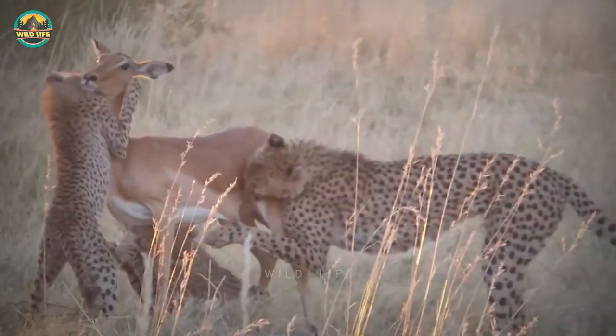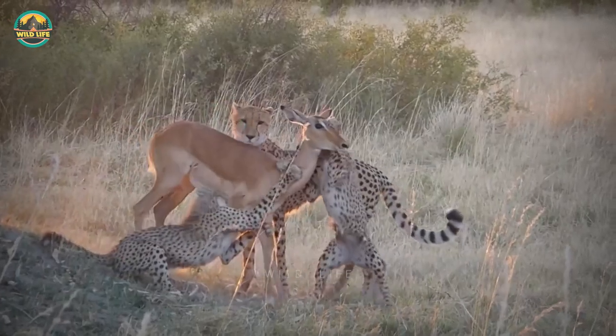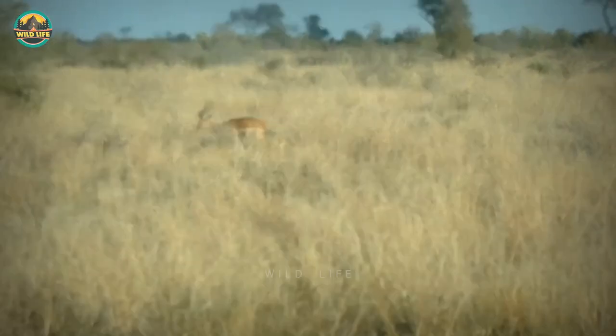Number 15: This cheetah mother teaches her cubs how to hunt and assists them in keeping the impala from escaping. However, when she lets go, the impala is too powerful for the cubs to hold and they lose it.